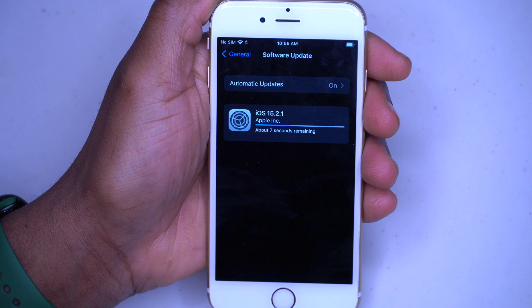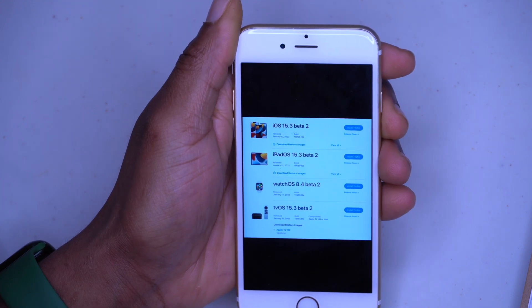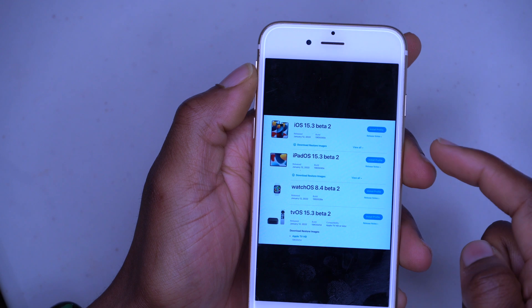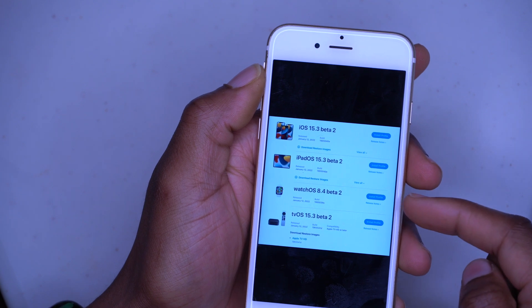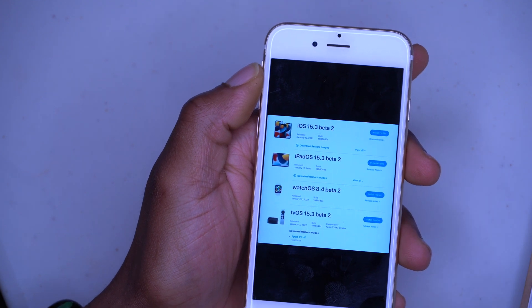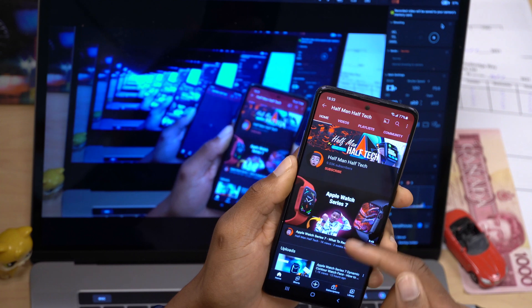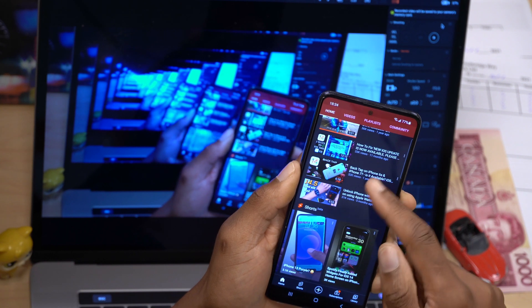Some people are getting over one gig, which is quite a lot. But that's not all Apple released today. If you follow Apple beta updates, you can see that Apple released iOS 15.3 beta 2, iPadOS 15.3 beta 2, watchOS 8.4 beta 2, tvOS 15.3 beta 2, and also macOS 12.2 second beta — which came out to public beta testers today. I cover all of these here on the channel.